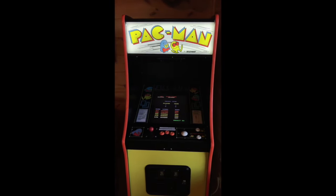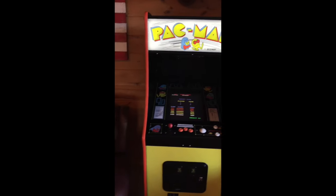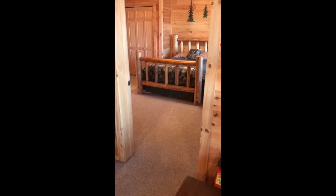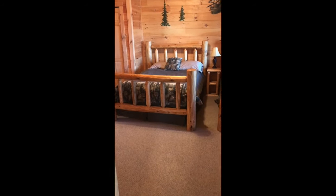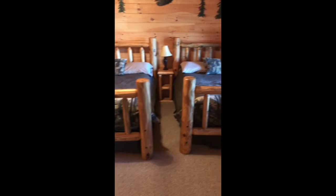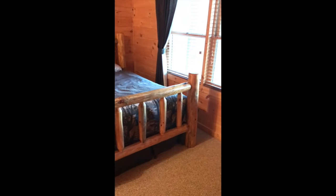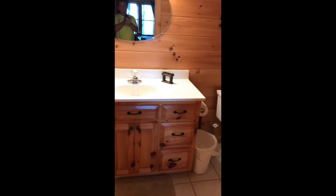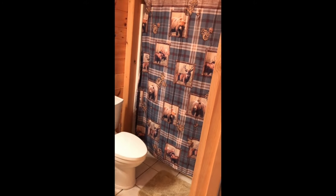The arcade includes Pac-Man, Galaga, and 60 total games. The last bedroom has two full-size beds with another great view, another full bathroom, and a closet.